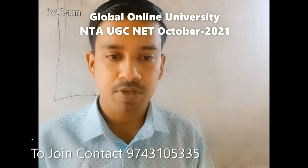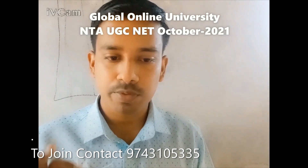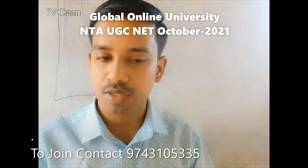Hello dear students, are you preparing for NTA UGC Net 2021? Do you think your preparation is not enough for paper 1? Do you want to check your paper 1 preparation level? Then you are at the right place.